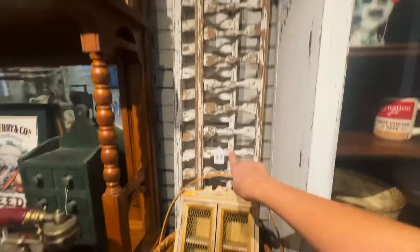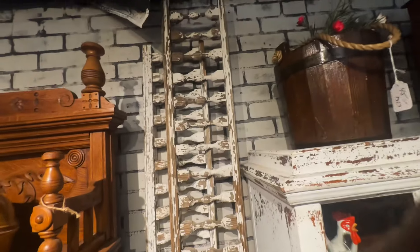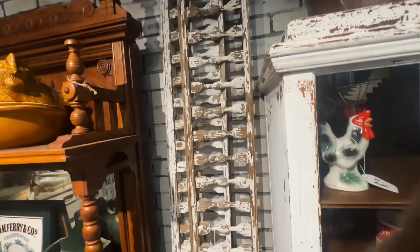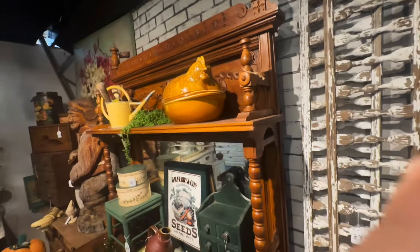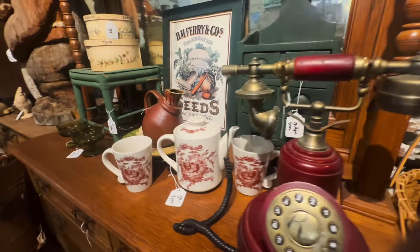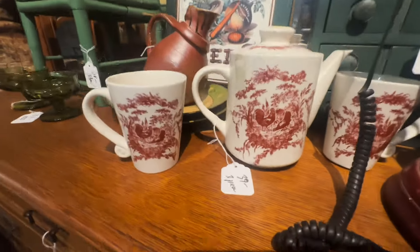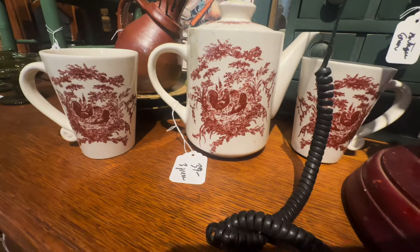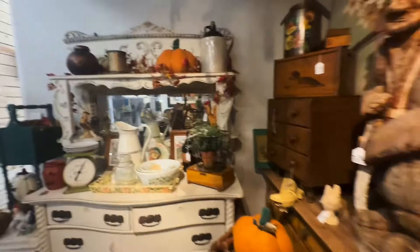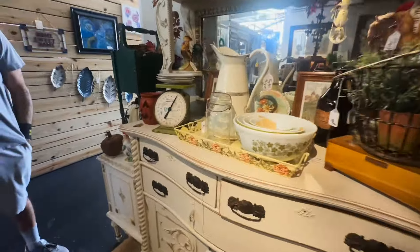I absolutely love these too, guys. We have these hanging over our sliding glass doors — these are $349 each. Worth every bit of it. I think that's around what we paid for ours, maybe even more. I absolutely love, love, love those. I love this booth. It's so pretty. This would be pretty for Christmas — it's got like that maroon rust color and it's got toile. Very nice. Look at that.